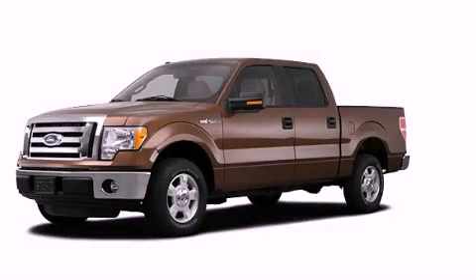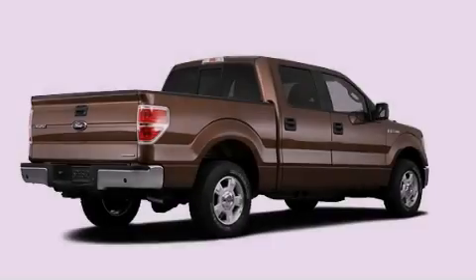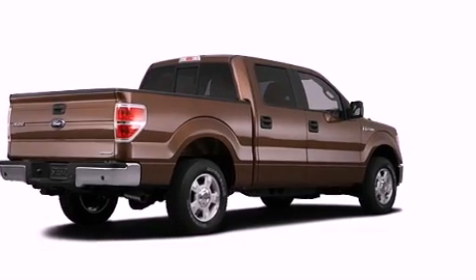This is a 2011 Ford F-150. Whether hauling, commuting, or towing, this truck is the right one for you.